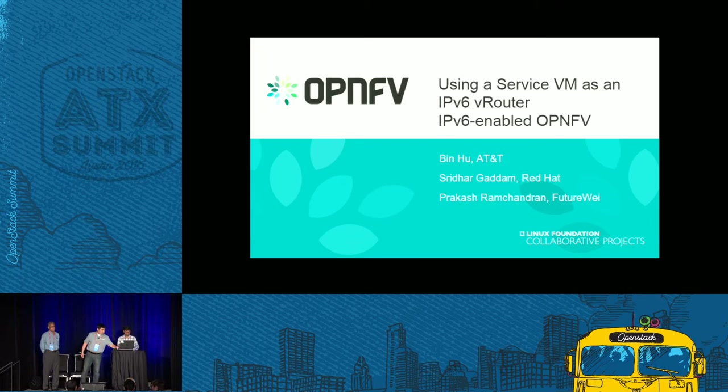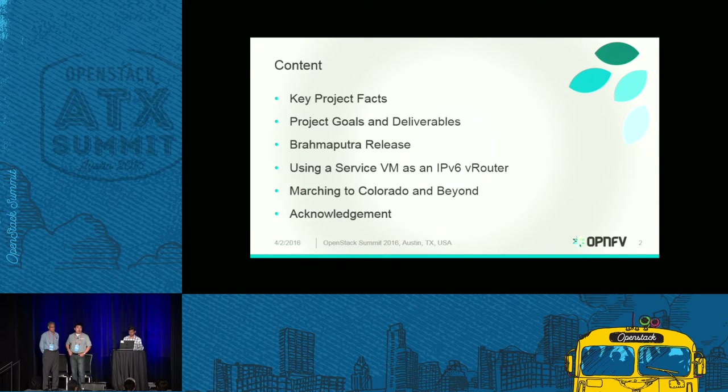Today we'll briefly review what the project is, give some introduction of key project facts, the goals and deliverables, and what we have released in the OpenMV Brahmaputra release in February. Then Shrida will talk about how to use the service VM as an IPv6 router and what it has achieved. Prakash will introduce our planning for the Colorado release, which is planned for August. We acknowledge all contributors — it's a community effort with contributions from many companies across the industry.